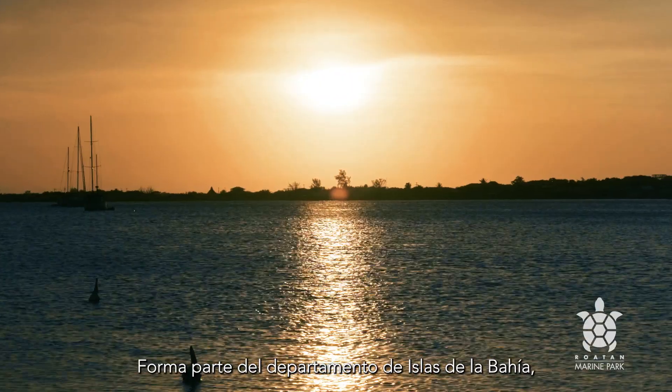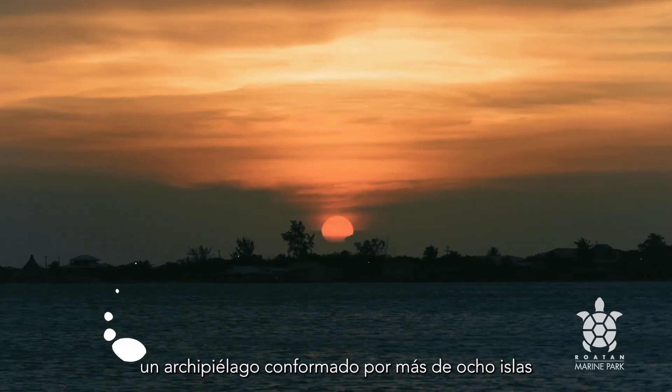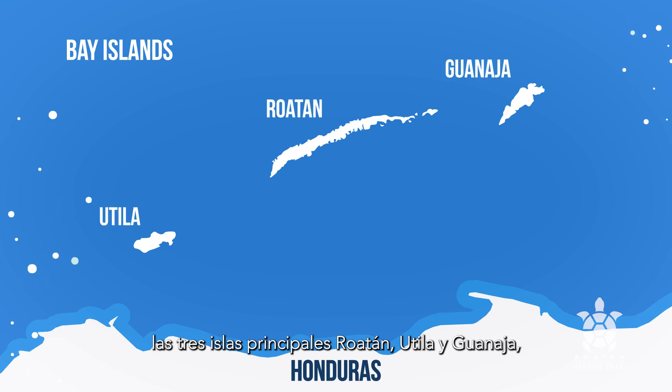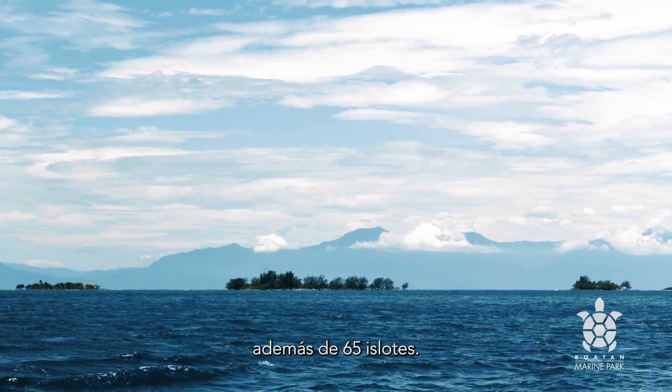It is part of the Bay Islands Department, an archipelago made up of eight islands — the three main islands of Roatan, Utila and Guanaja, five smaller islands, as well as 65 small islets.